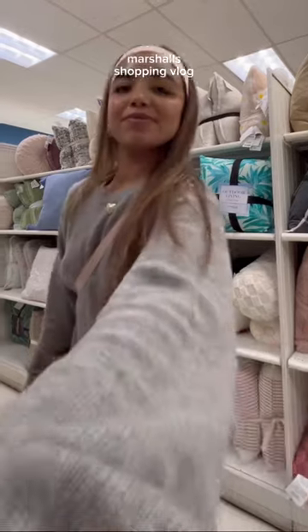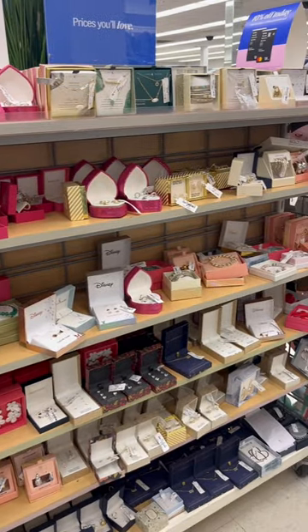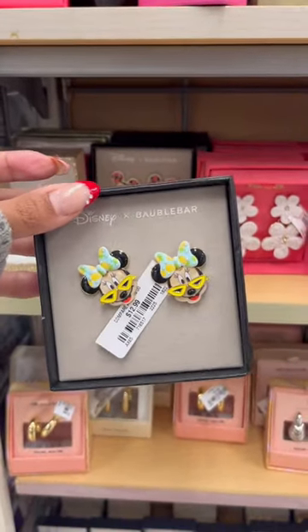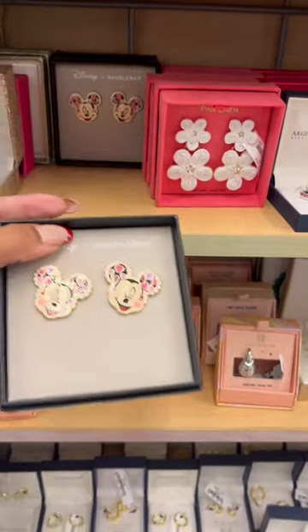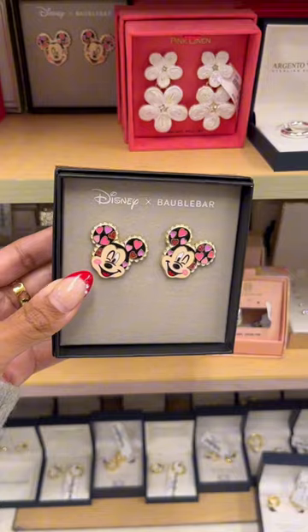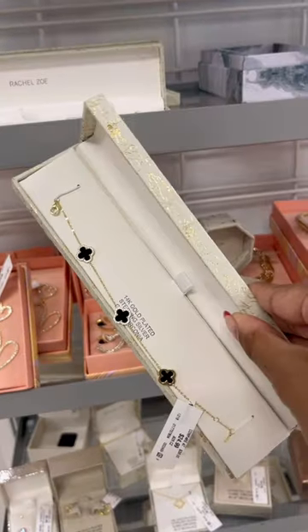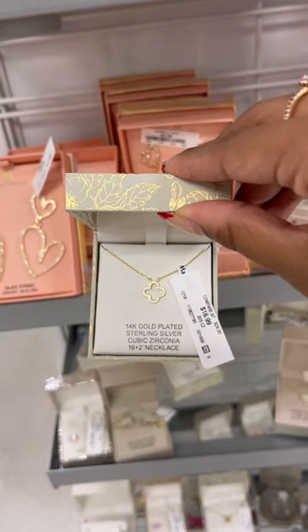Come with me to Marshall's to see what we can find. You already know it's tradition to check the jewelry first, and they actually did have some Minnie and Mickey options — they didn't have too many, but they were really cute and perfect for Valentine's Day. I also found these really cute pearl hoops, and I saw this van Cleef dupe which I thought was so cute, so I obviously had to pick one up.